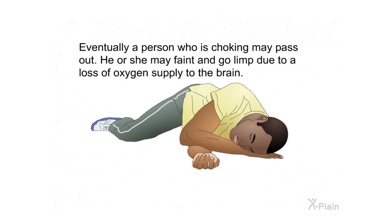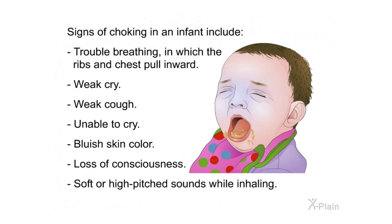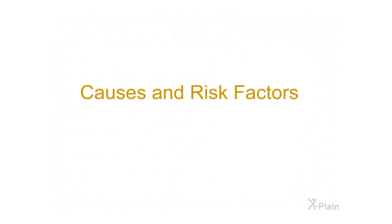If a baby is choking, it may not be as easy to notice. A baby cannot make the universal choking sign, so you may need to pay more attention to their physical appearance and behaviors. Signs of choking in an infant include trouble breathing in which the ribs and chest pull inward, weak cry, weak cough, inability to cry, bluish skin color, loss of consciousness, and soft or high-pitched sounds while inhaling.